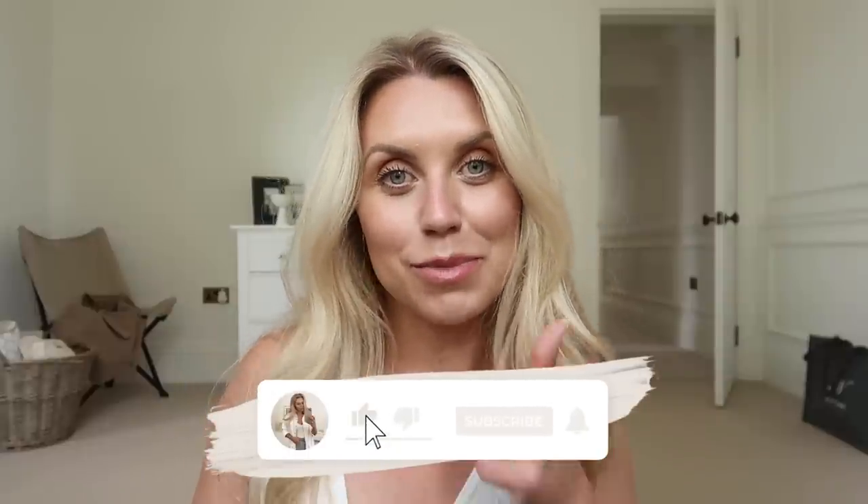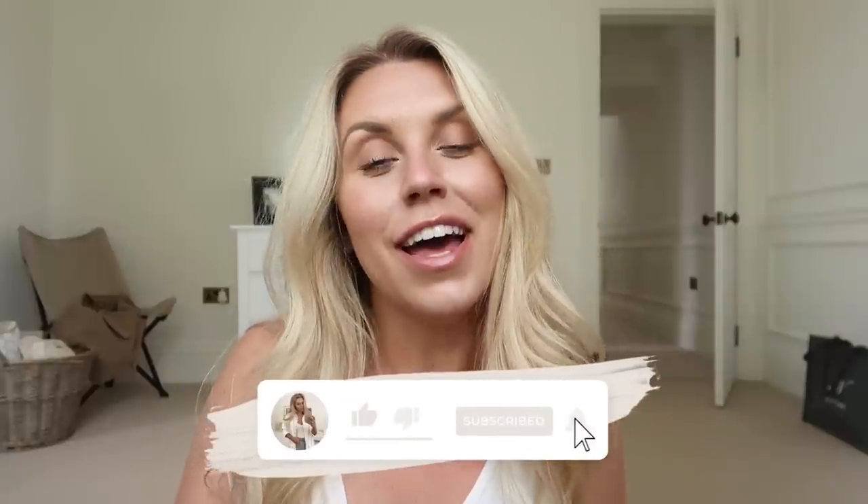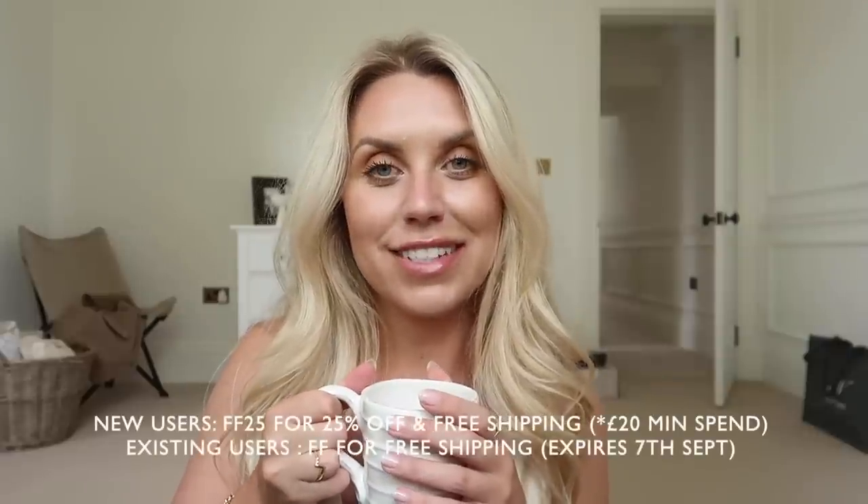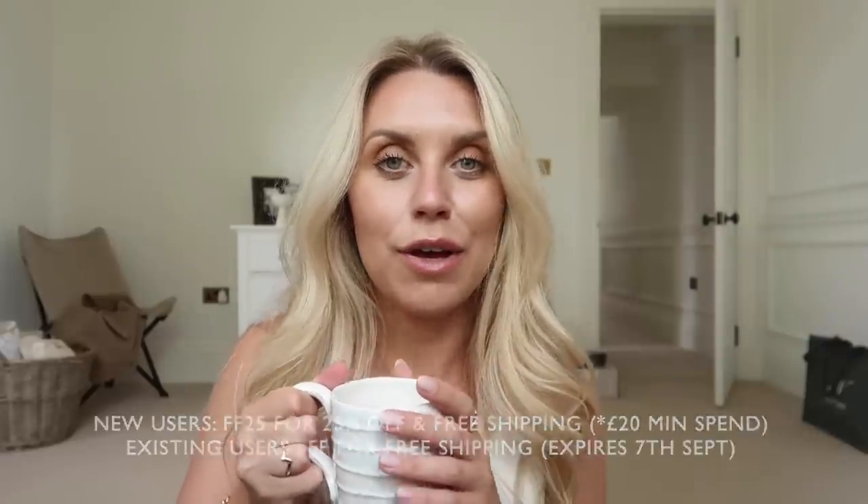I'm going to close off today's video here — I hope you guys have enjoyed spending the day with me! I don't really have much else planned — just maybe a walk, some dinner later, a bit of admin and editing. Thank you for watching, I hope you enjoyed it — thumbs up if you did, subscribe if you haven't already for more. And just a reminder to take advantage of those Cherries discount codes, linked in the description box below. I hope to see you all very soon in my next video — bye guys!